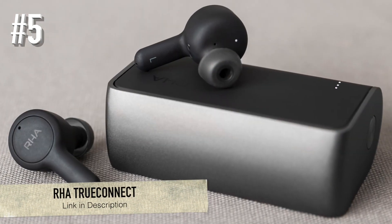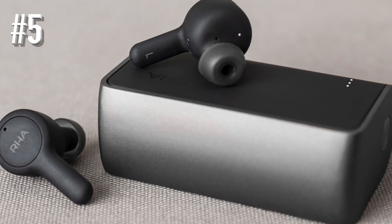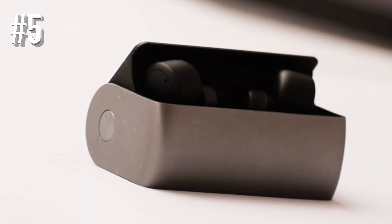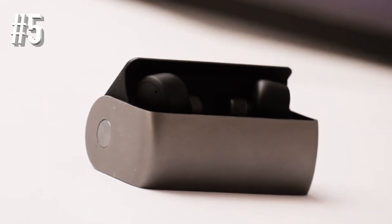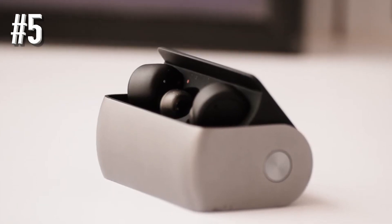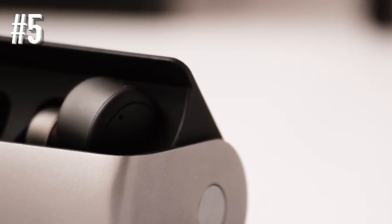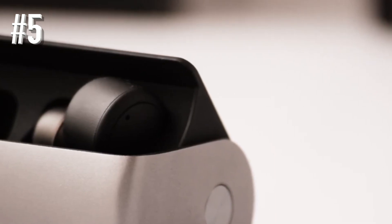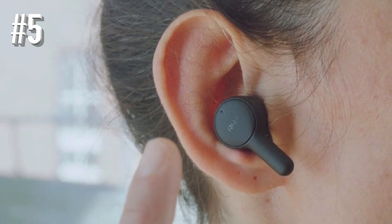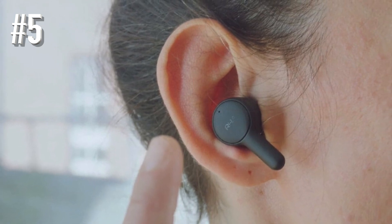Number 5: RHA True Connect. The RHA True Connect looks quite like Apple AirPods and aren't a million miles away in terms of comfort. However, they go into your ear rather than sitting just outside and have sweat-proofing for all of your run, cycle, or gym needs. What you end up with is a pair of running headphones that sound at least as good as the Bose SoundSport Free, but look less peculiar and are not as susceptible to wind noise.